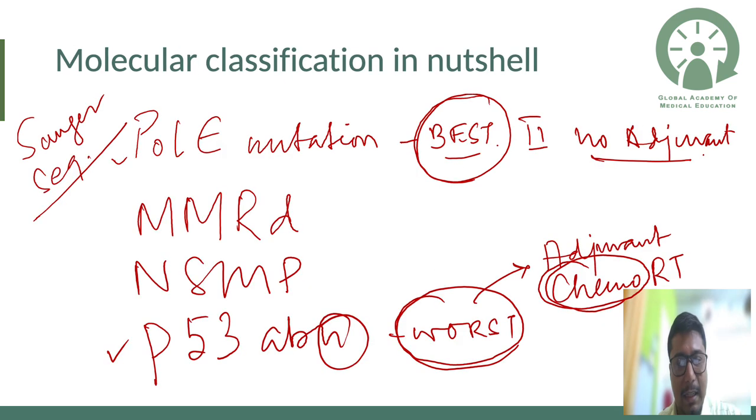The revolution already happening in endometrial cancer is molecular classification. Just like breast cancer was revolutionized by ER, PR, and HER2/neu — where apart from staging, the luminal classification became important — the same thing has now happened to endometrial cancer as well.